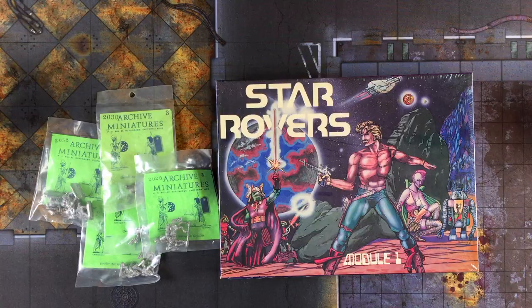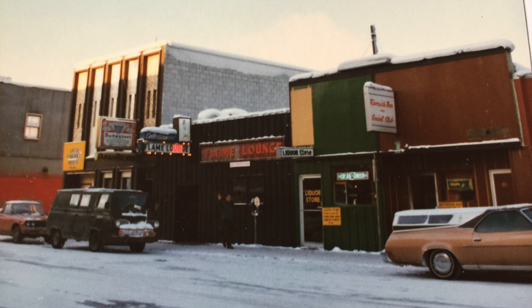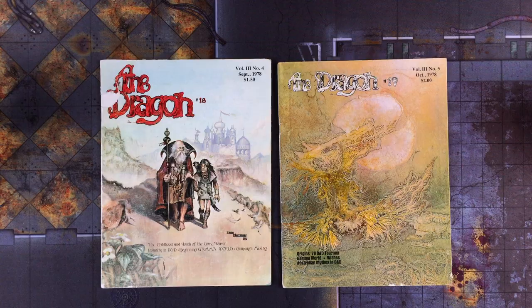I myself purchased Archive minis a world away in Fairbanks, Alaska. I bought mine at Big Sky Books, which was a new age alternative bookstore located in Fairbanks's infamous Second Avenue. Two Street in Fairbanks was a very interesting place during the pipeline days. Big Sky Books is also where I bought these two issues of Dragon Magazine, which for a small town kid in the pre-internet era were like precious hobby gold.